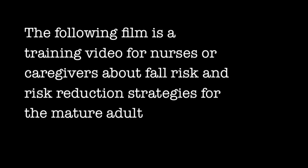The following film is a training video for nurses or caregivers about fall risk and risk reduction strategies for the mature adult.